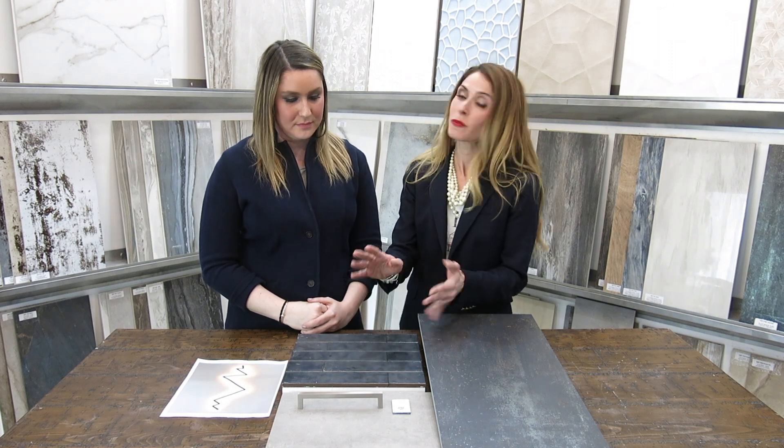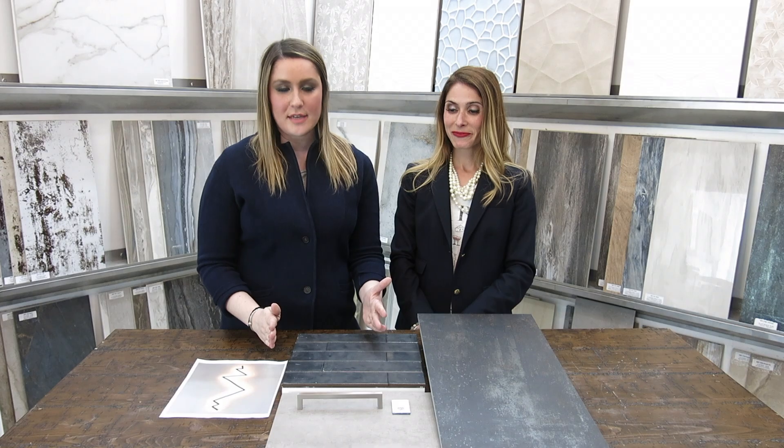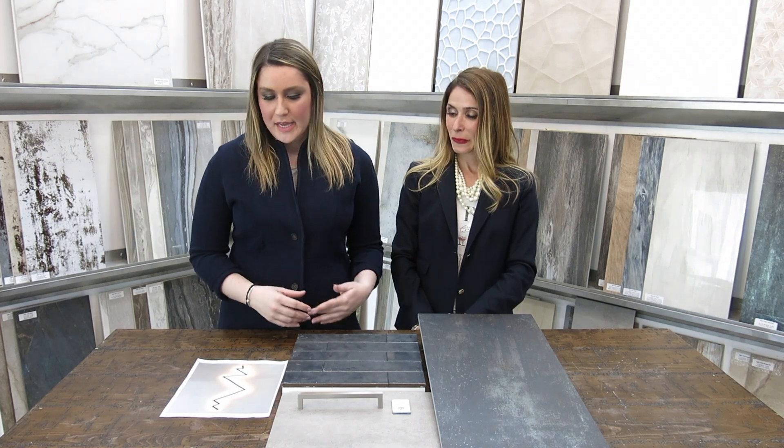Hardware in a modern bathroom would be something brushed — maybe a brushed nickel or a brushed gold. It's very clean lines. You can see the accented corners, and that helps play along with the overall modern vibe as well. For the wow factor, we would introduce a fun lightning bolt lighting fixture. Thanks for joining us — we hope you learned a lot about creating a modern bathroom.